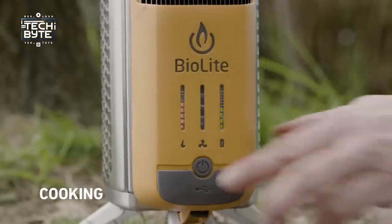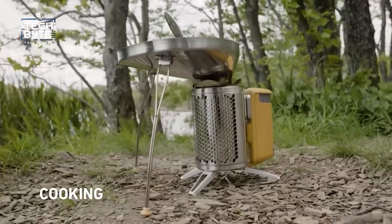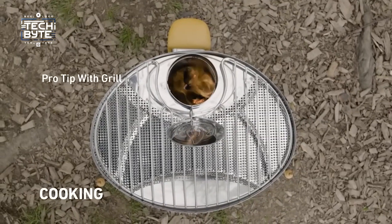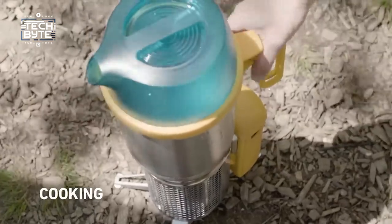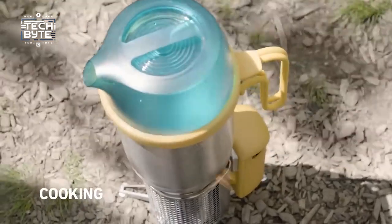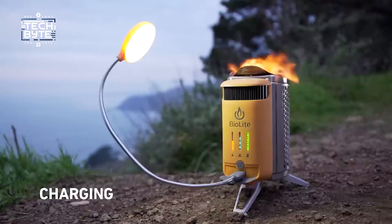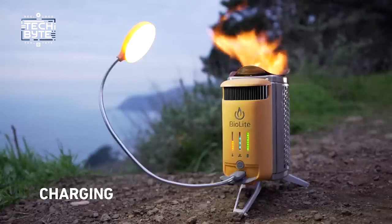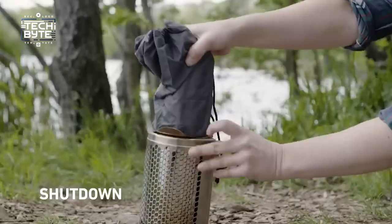It's not just for cooking — it can also work as a grill. And it's special because it hardly makes any smoke, so you won't feel bad about using it in nature. It comes with extras too, like a special pot for boiling water, a French press for making coffee, and a cover for the grill. There's also a little LED light on it, which is handy for seeing in the dark. And when you're done, you can easily pack it up in a bag and take it with you.